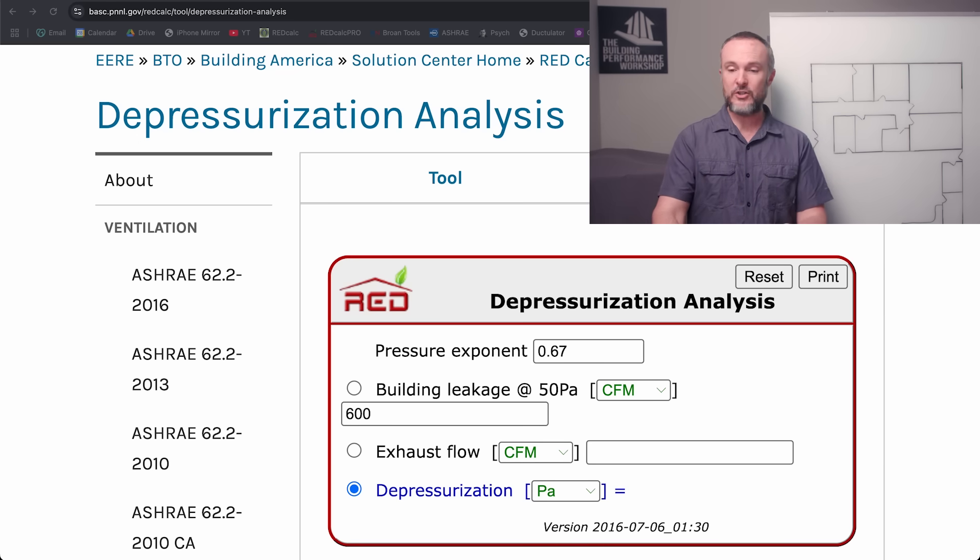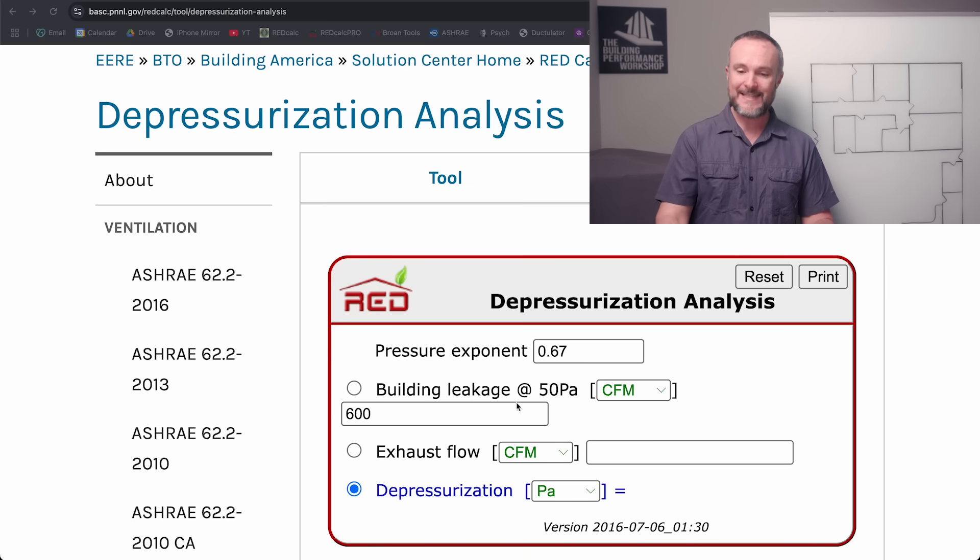So let's imagine a 2,000 square foot house. When we come over to our handy calculator here — Red Calc, owned by the Department of Energy, inside the Building America Solution Center, linked in the description — you can see in the depressurization analysis calculator we have a building leakage at 50 pascals of 600. That is a 2,000 square foot house with nine-foot ceilings: 2,000 times 9 is 18,000 cubic feet. Divide by 60, and you get the 1 ACH50 number — 300 CFM50. We're aiming for 2 ACH50, which is 600 CFM50.